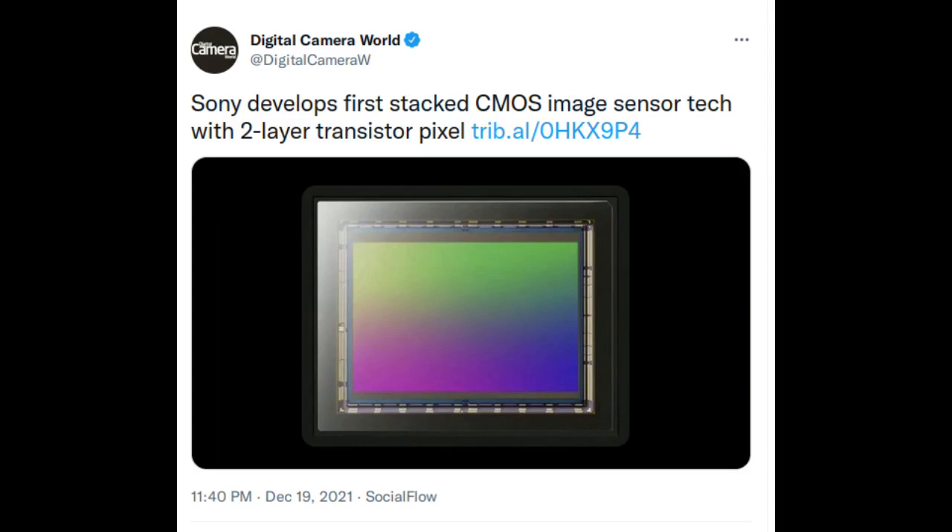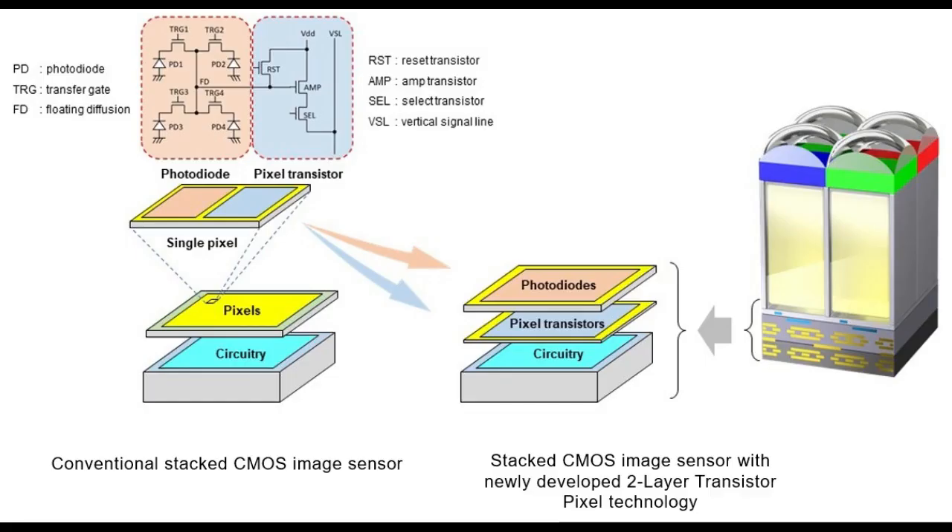Sony has succeeded in developing the world's first stacked CMOS image sensor technology with two-layer transistor pixel. Whereas conventional CMOS image sensors' photodiodes and pixel transistors occupy the same substrate, Sony's new technology separates photodiodes and pixel transistors on different substrate layers.